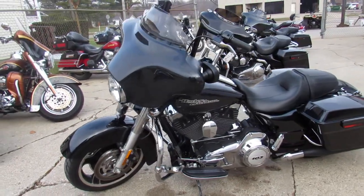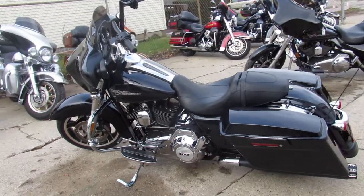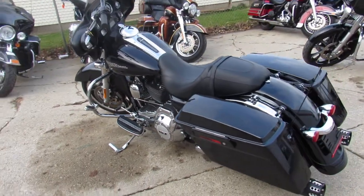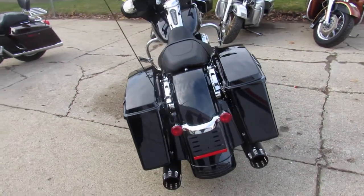All the way around, it's got the vivid black paint, mini ape hangers, and the RC exhaust — really make this thing sound mean. Just serviced at the dealership, it's inspected, certified, and includes a six-month warranty.